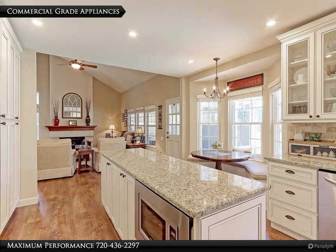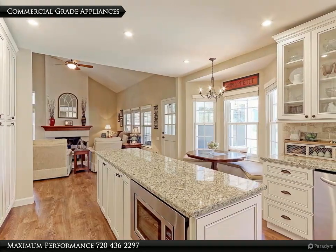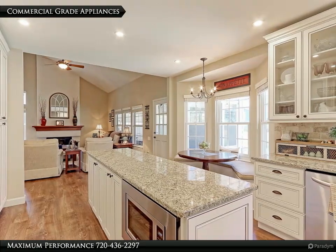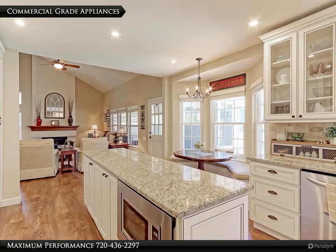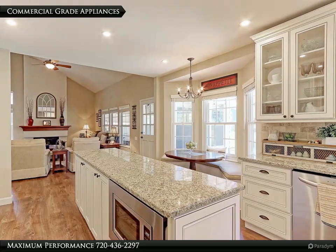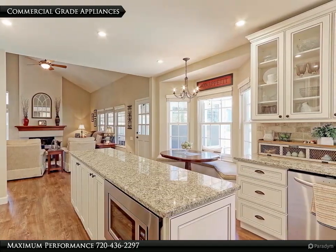This kitchen has all newer commercial-grade appliances that include a 5-burner glass top induction range with vented stainless hood, an in-cabinet oven, a whisper-quiet dishwasher, an in-cabinet microwave, plus a counter-depth stainless side-by-side fridge with water and ice.